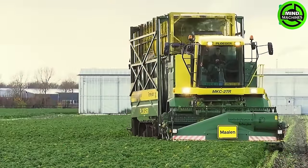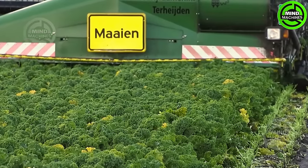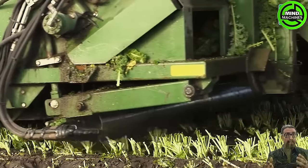The Plogger MKC-2TR stands as a state-of-the-art harvester meticulously designed for the efficient harvesting of curly kale. Boasting advanced features and precision, this machine guarantees a comprehensive and highly productive harvesting process.